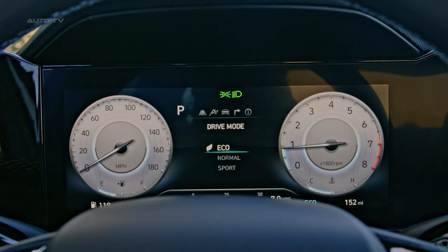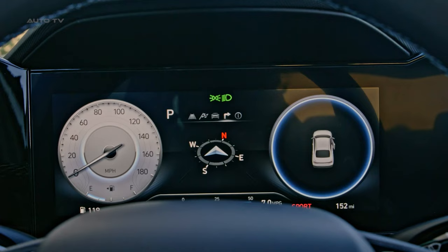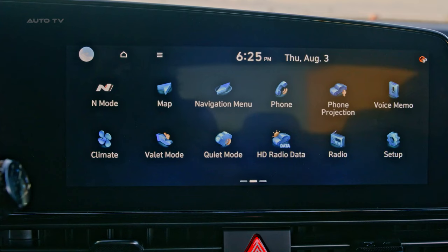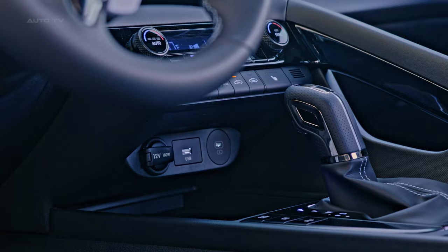One of the noteworthy aspects is the car's infotainment system. The 2024 Elantra N comes standard with a 10.2-inch infotainment system on SL trims and above. This large display is likely to offer a more interactive and engaging user experience, making navigation and entertainment more accessible.